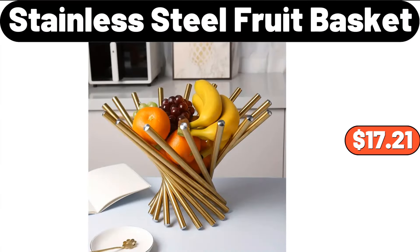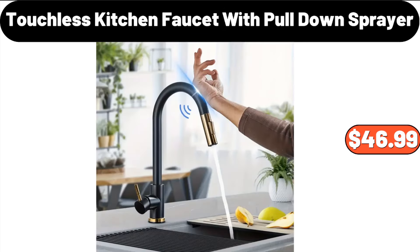Stainless Steel Fruit Basket, $17.21. Touchless Kitchen Faucet with Pull-Down Sprayer, $46.99.